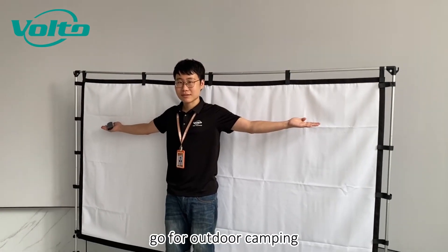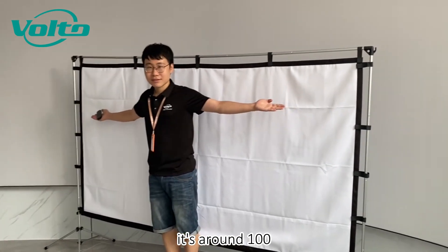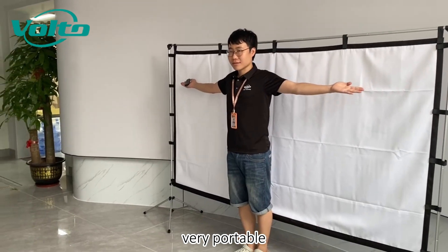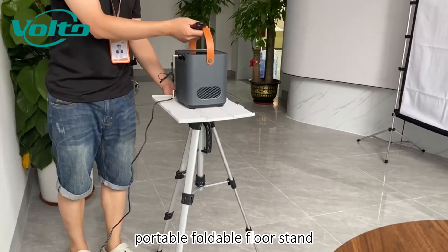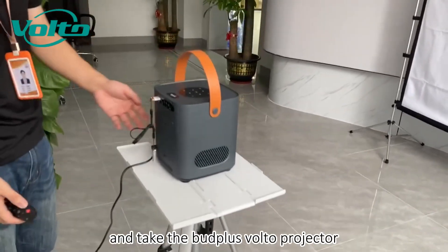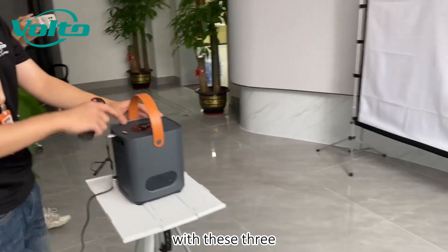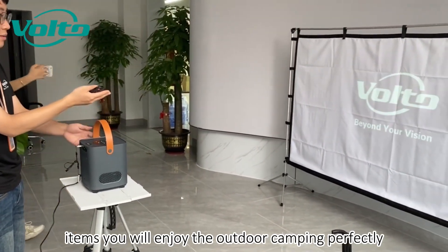Go for outdoor camping. If we have such a portable projector screen, it's around 100 inches size and very foldable. And then we take this portable foldable floor stand and take the butt pass bottle projector. With these three items, you will enjoy the outdoor camping perfectly.